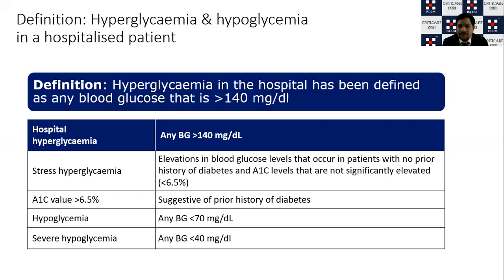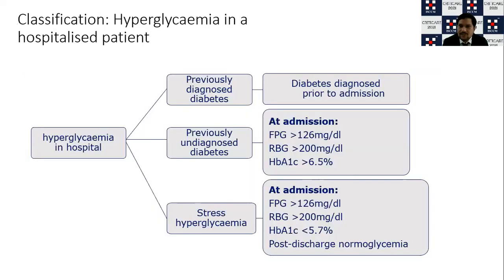What are the definitions of hyperglycemia? Hyperglycemia could be stress-induced or from a diabetic with new onset high sugars. If your HbA1c is less than 6.5% and elevated blood glucose is evidenced by fasting blood sugar more than 126 or random blood sugar more than 200, it is called stress-induced hyperglycemia. Whereas if your HbA1c is more than 6.5, it indicates a previous history of diabetes. Hypoglycemia is defined as less than 70 mg/dL, and it is severe when sugars are less than 40.